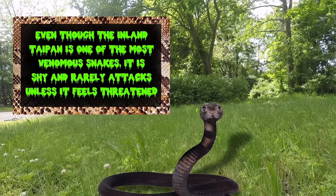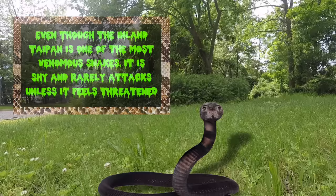Even though I am one of the most venomous snakes on Earth, I'm mostly shy and rarely attack. Come to think of it, I would help you, but I'm kind of hungry.